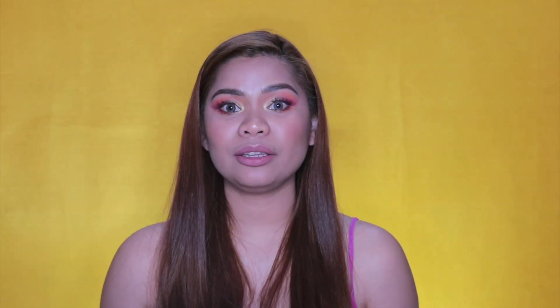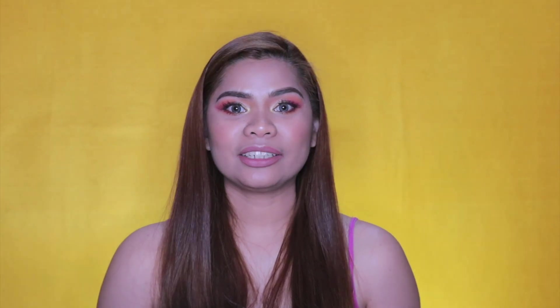That is it for my Morphe 35B palette review. If you like this video, please give it a thumbs up. Also, comment below if you are willing to buy this. This palette is very, very helpful para dun sa mga creative talaga — they love colors. And if you have a Holy Grail neutral palette and kailangan nyo mag-venture out for colorful ones, I can really recommend this. Kasi okay na okay talaga ang pigmentation and I really love this one. Subscribe if you haven't and I'll see you in my next one. Bye!